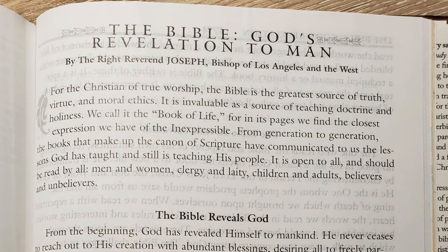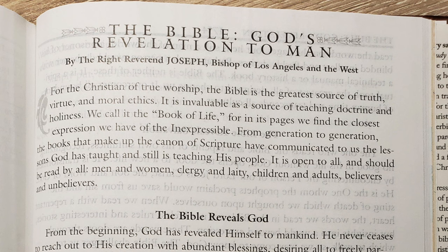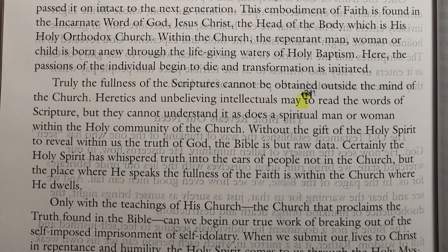After Revelation there are a couple of essays. One is called 'The Bible, God's Revelation to Man' by the Right Reverend Joseph, Bishop of Los Angeles in the West — a short overview of how the Orthodox Church views scripture. I did find one typo: it says 'heretics and unbelieving intellectuals may to read the words of scripture, but they cannot understand it' — I think they left out the word 'try.' Just a heads up in case anybody from St. Athanasius Academy is watching: you've got a typo on page 1754.